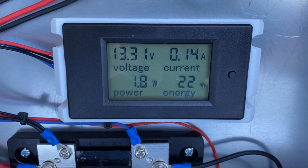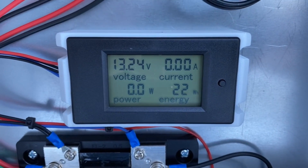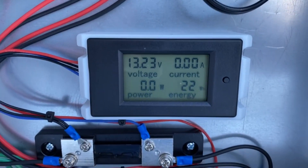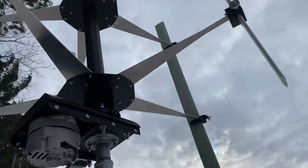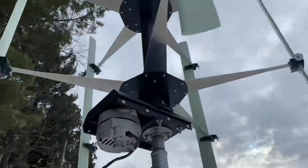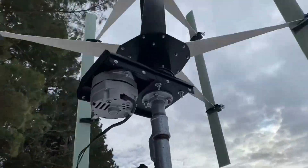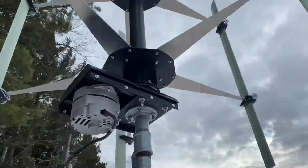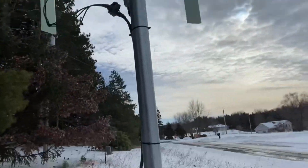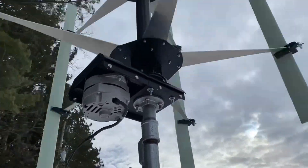Now we're finally getting some wind — it's good to see. It's a little puffy but every once in a while we get a good blow. This isn't too windy. The wind's coming from a strange direction; it's blowing in the trees but not really coming here. Every once in a while it comes zooming in from the south and we get a good puff.